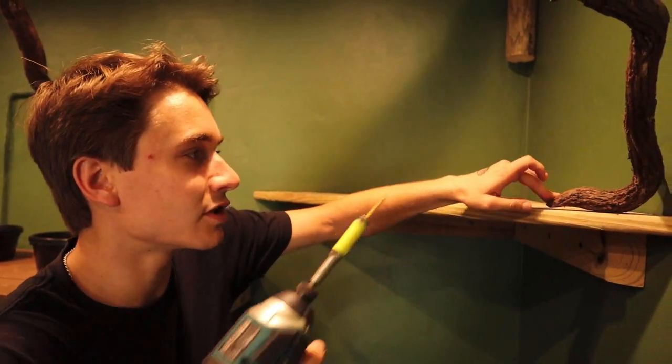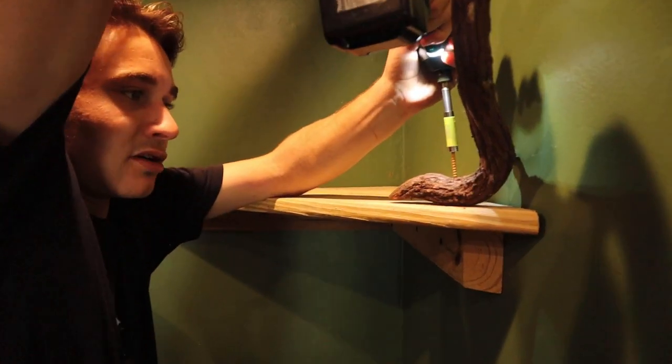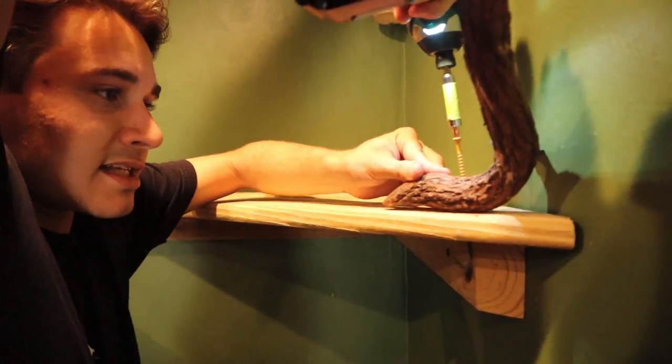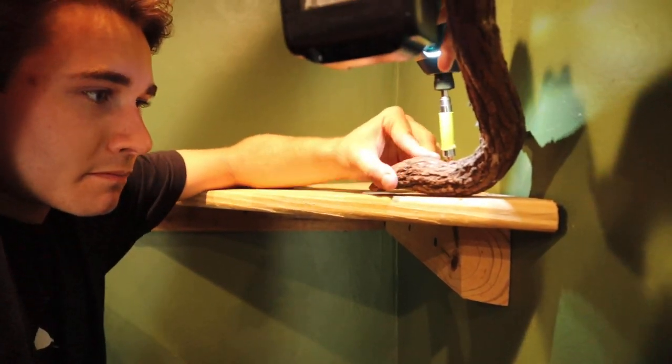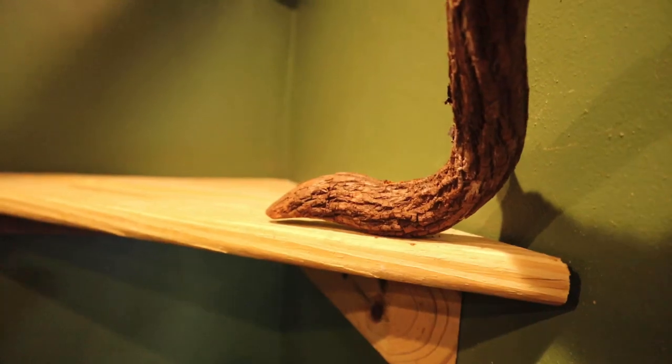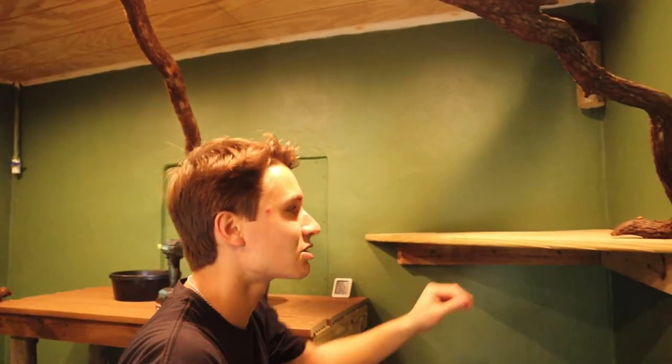We're going to push this branch over just a bit, center it right here, and drill on down just like this. Would you look at that — we're nice and secure. Rock solid branch right there. We're doing absolutely amazing so far.